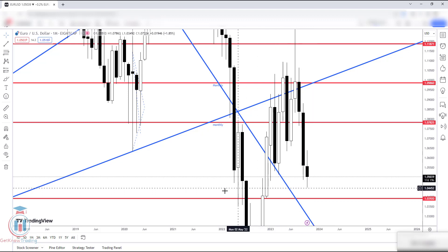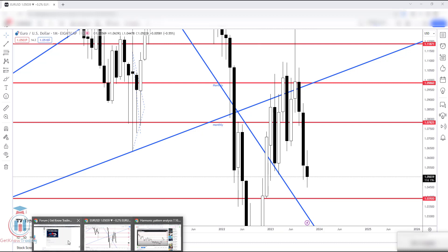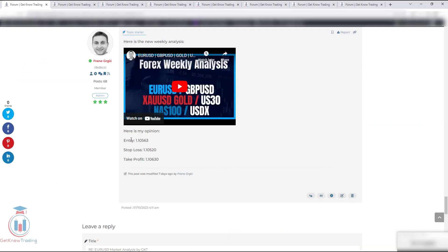Inside the trading community, I had suggested that the price would try to reach higher price levels. You can also check the stop loss and take profit levels there.